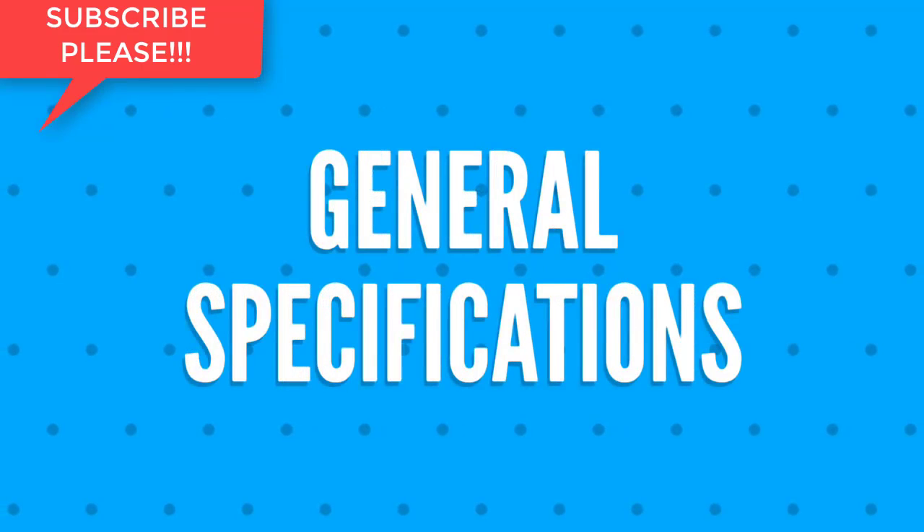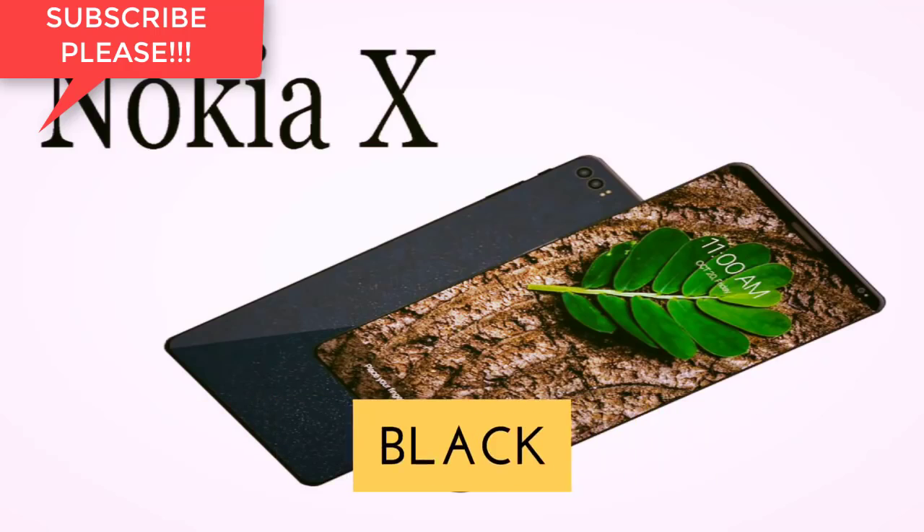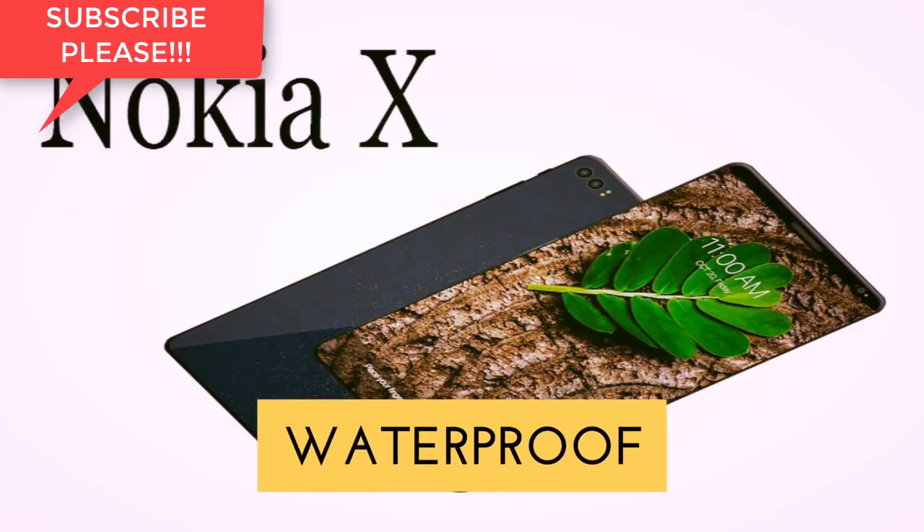Let's firstly talk about the general specifications of Nokia X. The operating system will be Android 8.0 Oreo and it will be available in three colors: black, gray, and white. It is dustproof and waterproof.